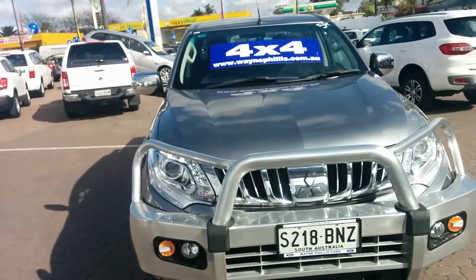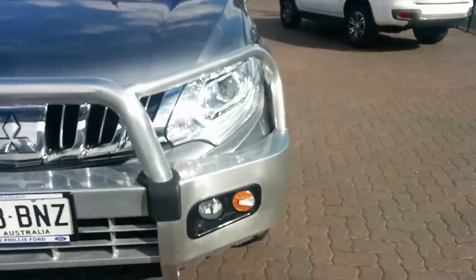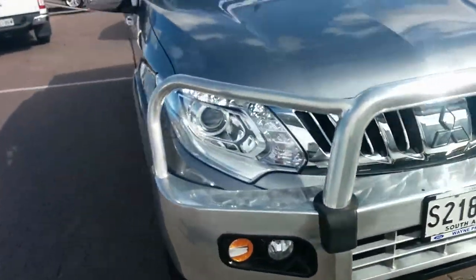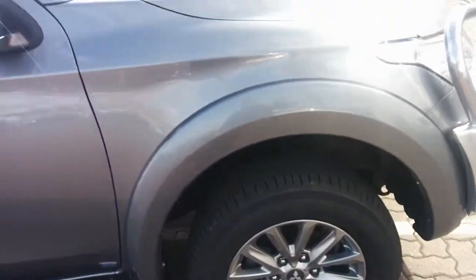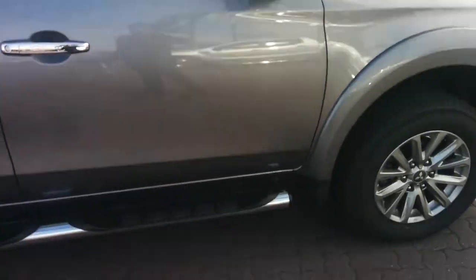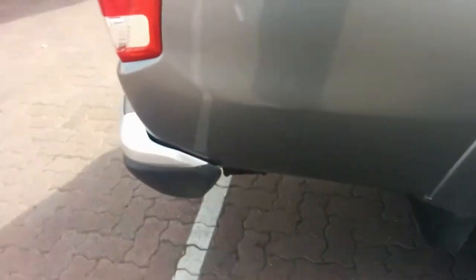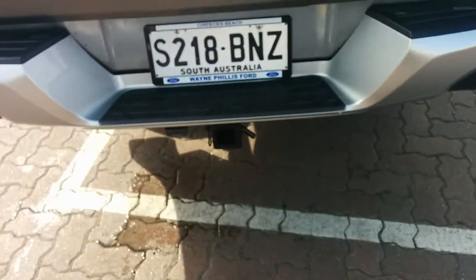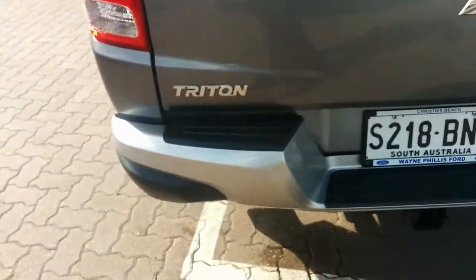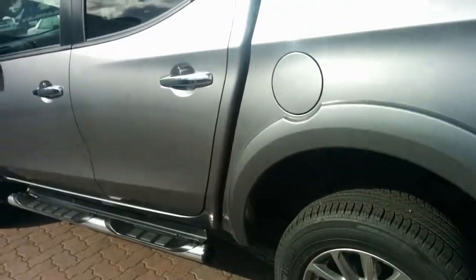The vehicle is locally owned with full service history. Great condition, sitting there with that heavy-duty bull bar at the front. Tyres look almost new with plenty of tread left in there. There's your nice chrome mirrors, side steps, and it's also fitted with your heavy-duty tow bar. Done roughly 48,000 kilometres, so nice low kilometres.